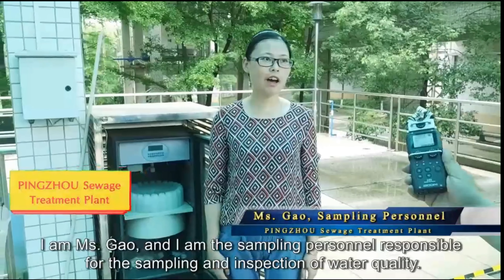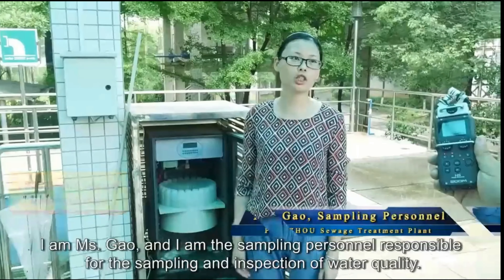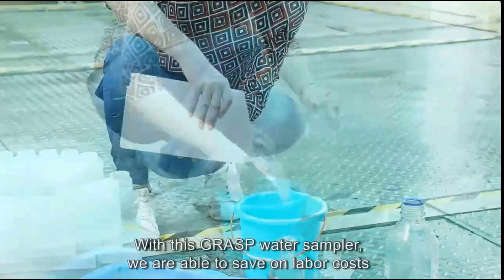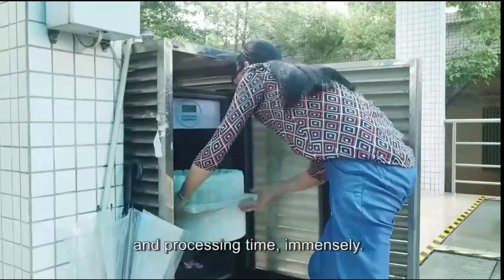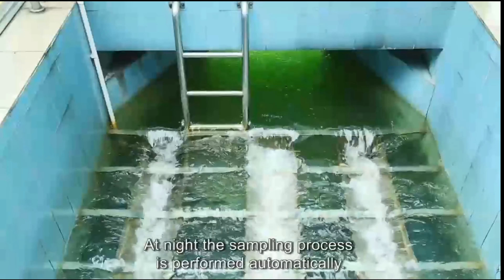I am Ms. Gao, and I am the sampling personnel responsible for the sampling and inspection of water quality. We must carry out sampling once every several hours. With this GPRS water sampler, we are able to save on labor costs and processing time immensely. At night, the sampling process is performed automatically.